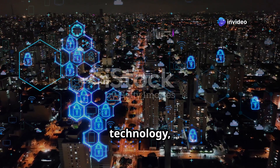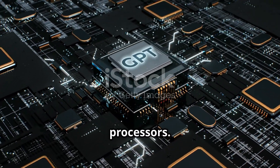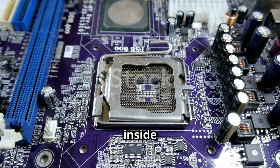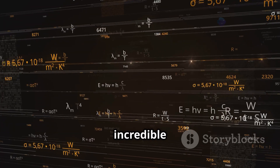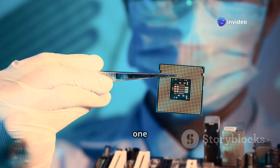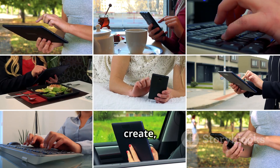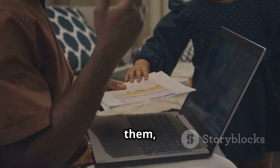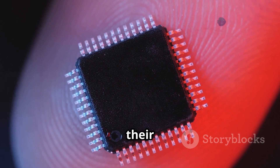In the vast cosmos of technology, tiny engines drive our digital world. These are called processors. They are the brains inside our computers and phones. They perform calculations at incredible speeds. Think of them as miniature supercomputers. Each one is a marvel of human ingenuity. They allow us to connect, create and explore. Without them, our modern lives would look very different. These chips are small, yet their impact is immense.